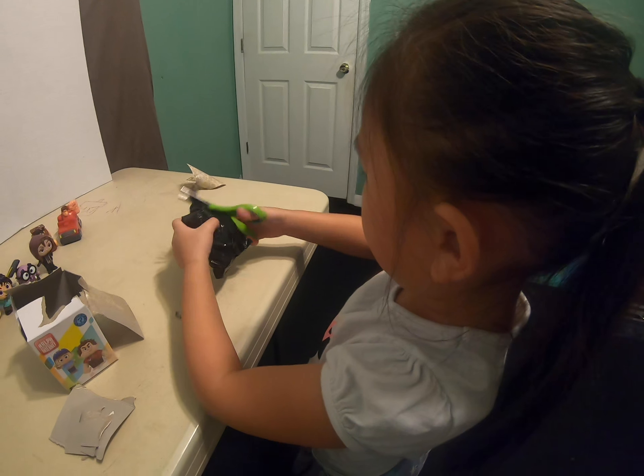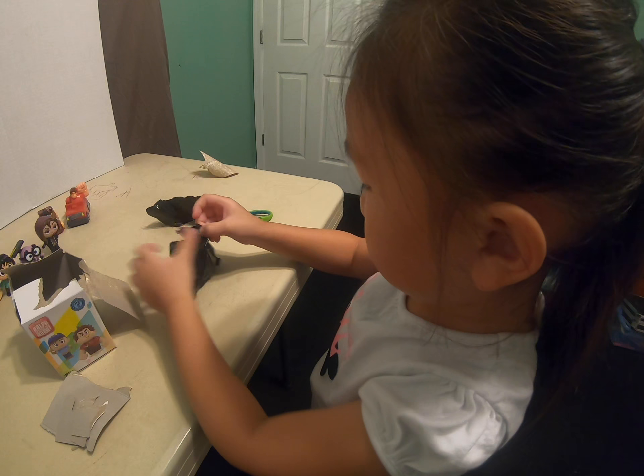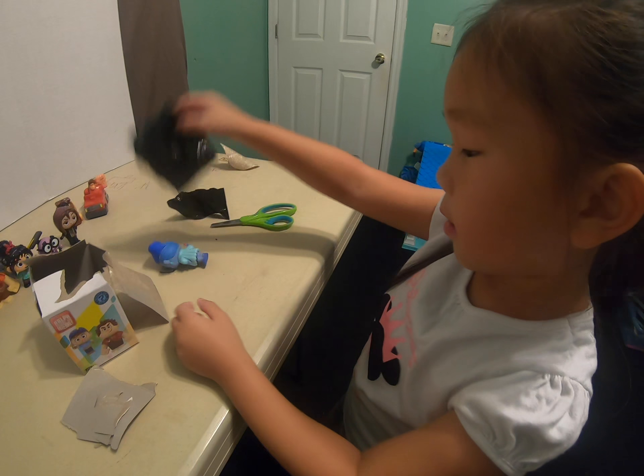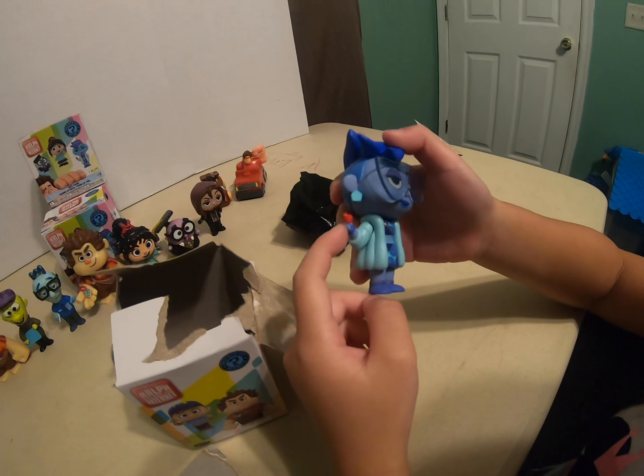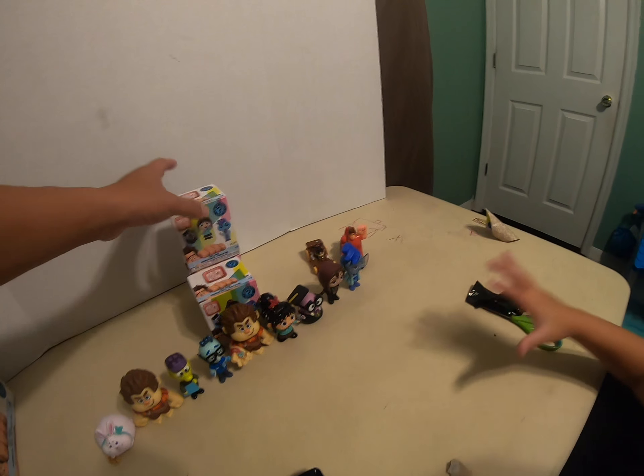Let's see what you got. The blue girl. Oh yeah, with the heart. The Buzztube lady. And with the heart. Yep, she's the Buzztube lady. Let's see what else we got.